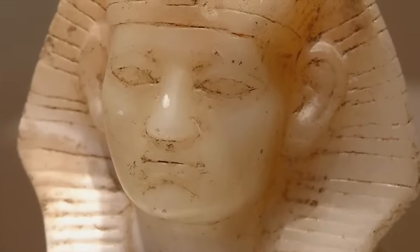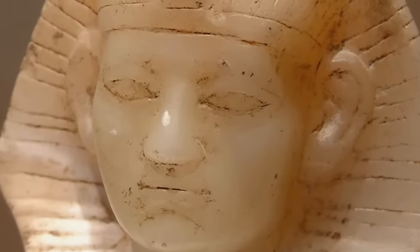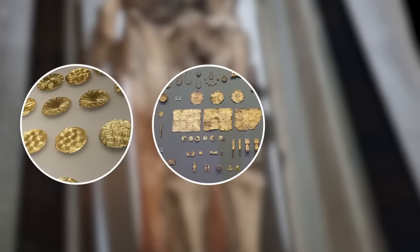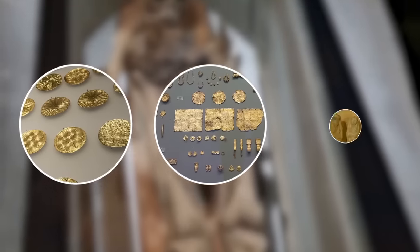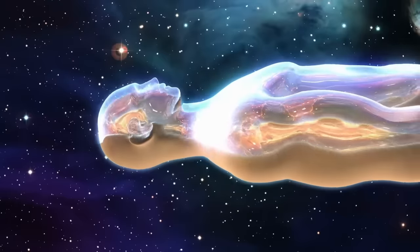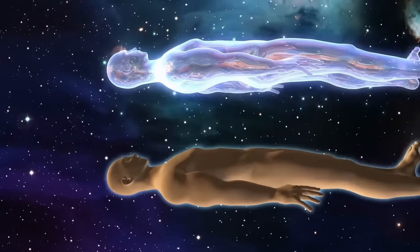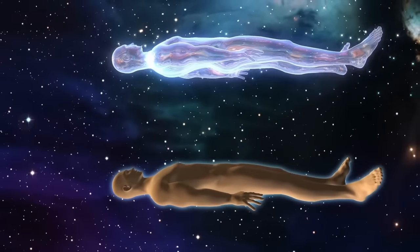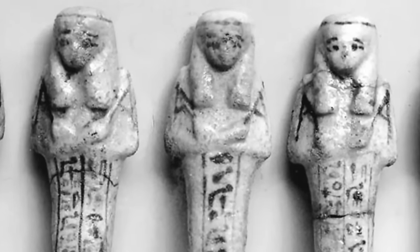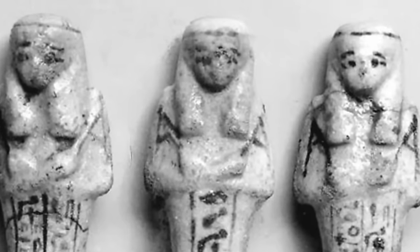According to Egyptologist Zahi Hawass, the goldsmith was undoubtedly a nobleman of some significance. Human remains, funerary objects, jewelry and other items were discovered within his tomb, with over 150 Shabti statues. These statues are fascinating because they were intended to come alive in the afterlife and be used as servants for the deceased. They were like ghostly robots that went into the underworld with the dead person so that they wouldn't have to do any heavy lifting for the rest of eternity.